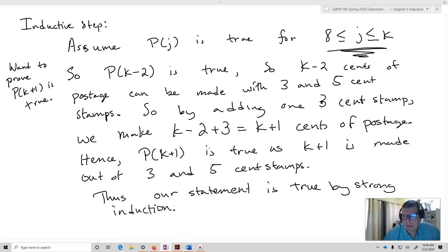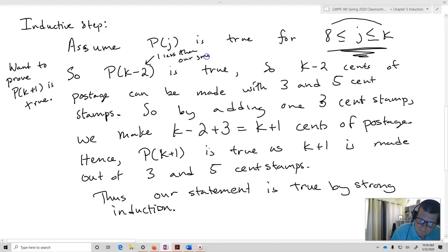What we're basically stating is: let's assume that for all these values between eight and K, which we don't need to know exactly, it's true — eight all the way up to K. And we know at least it's true for eight, nine, and ten, the first three, which is all we really need. So P of K minus two is true, meaning K minus two cents of postage can be made. Notice this is one less than our smallest postage. So when I add the one three cent stamp, I end up at K plus one, and that actually proves my statement.